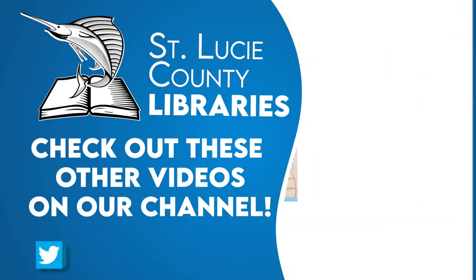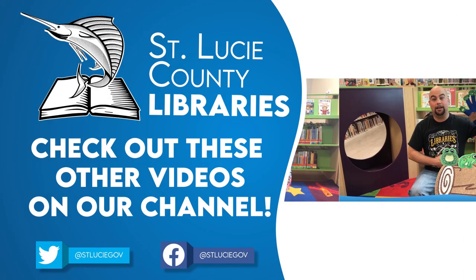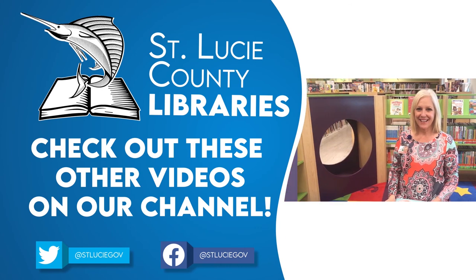Thank you for watching story time. Subscribe to our YouTube channel so you don't miss new stories each week. Thank you.